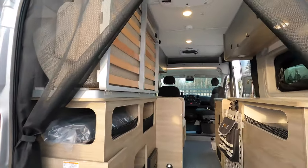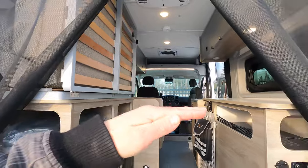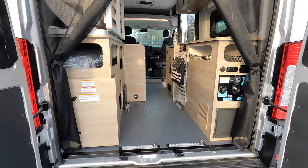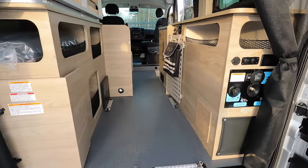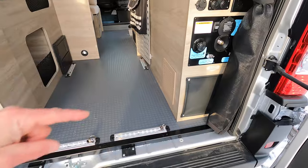You probably noticed there is a Murphy bed right here that I'll show you in a minute. Even with it down you can still fit plenty of gear back here — two bikes, mountain climbing gear, hunting gear, a lot of stuff. For more security you have L-track cargo tie-down points: two right here and two up there.